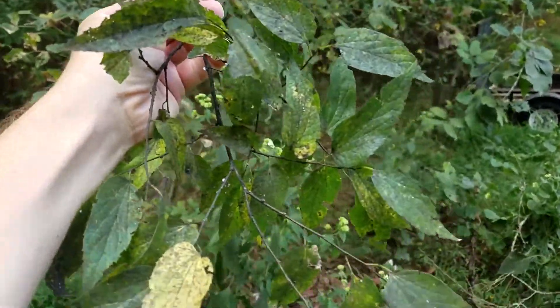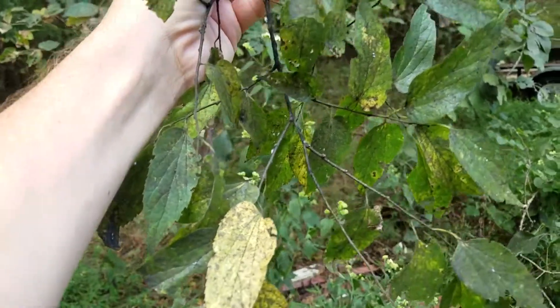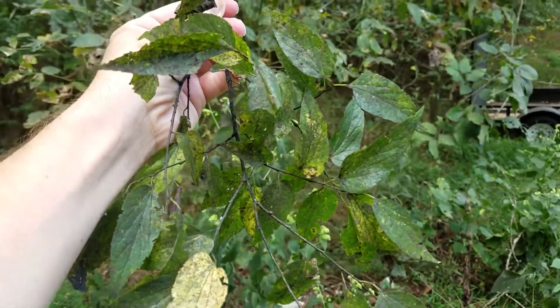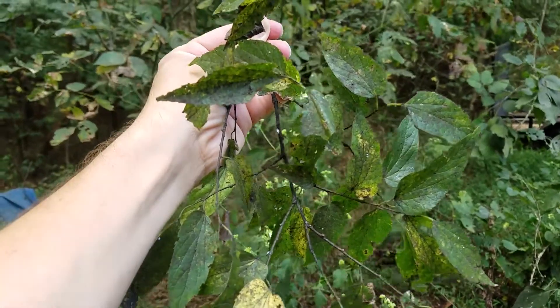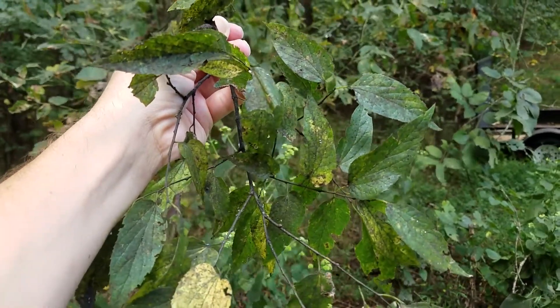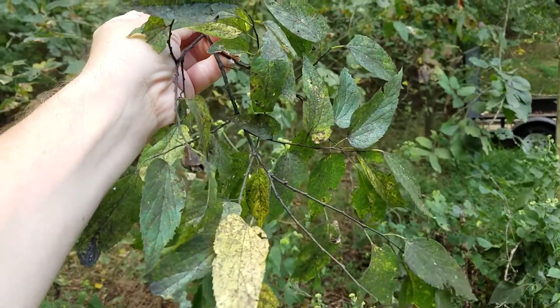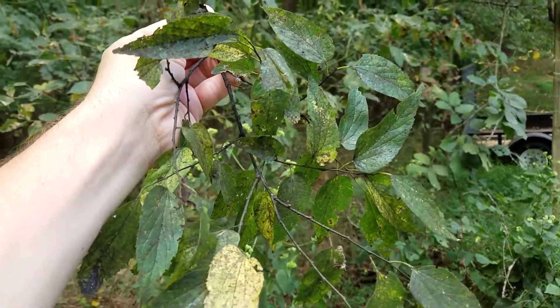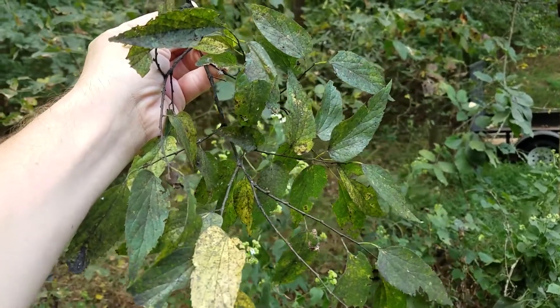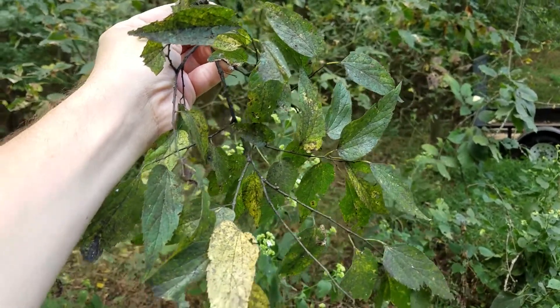They generally don't recommend that you treat the trees because it's not such a significant problem to justify putting all the pesticides out there. It doesn't hurt the tree in the long term — it's just kind of an annoying thing you deal with in the fall. So this is one of those things where planting the right tree in the right place, and maybe removing some hackberry trees if you don't like where they are and putting something better in their place that won't be as susceptible.